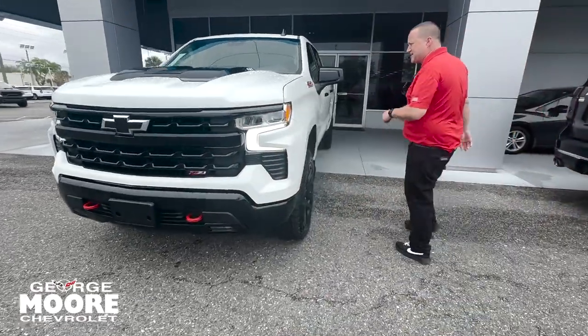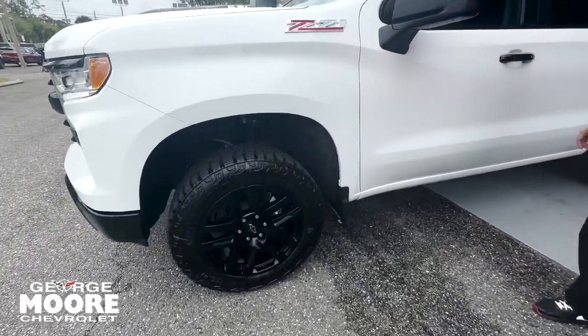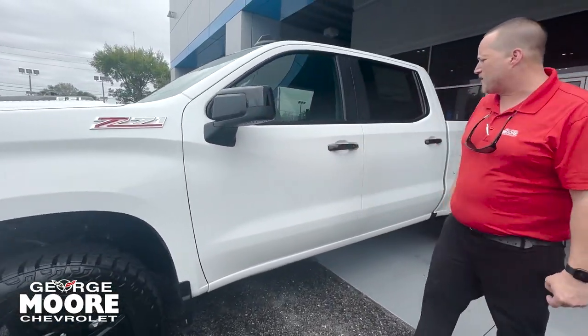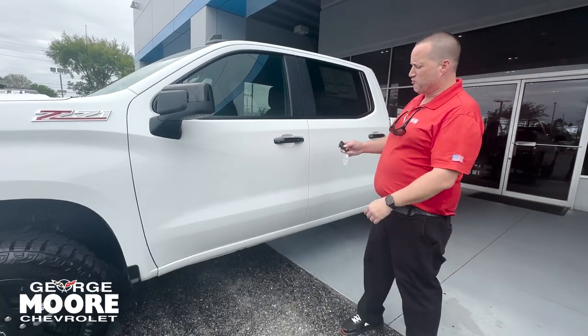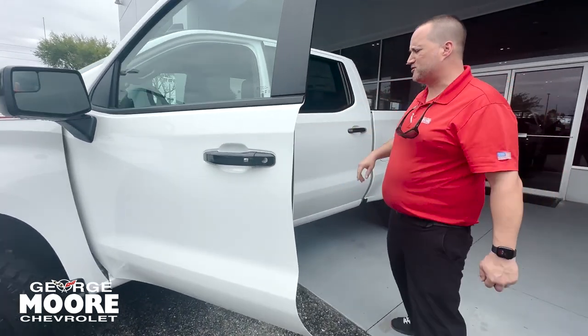This thing is clean. White paint job, 20-inch high gloss black rims, black door handles, keyless entry, remote start on the remote. You can even do it with the MyChevrolet app to start or stop your vehicle.